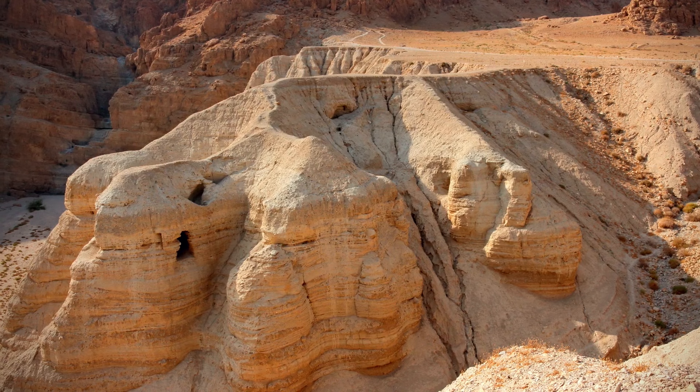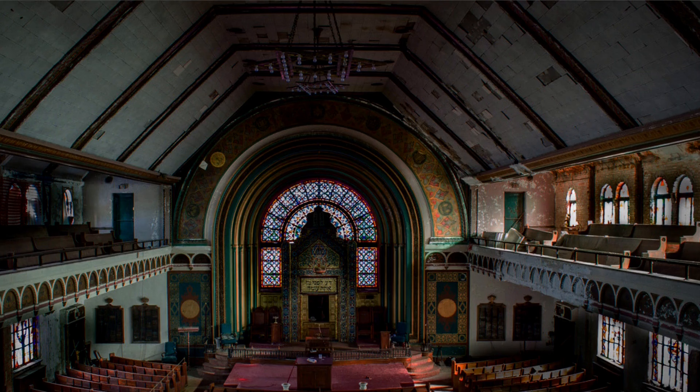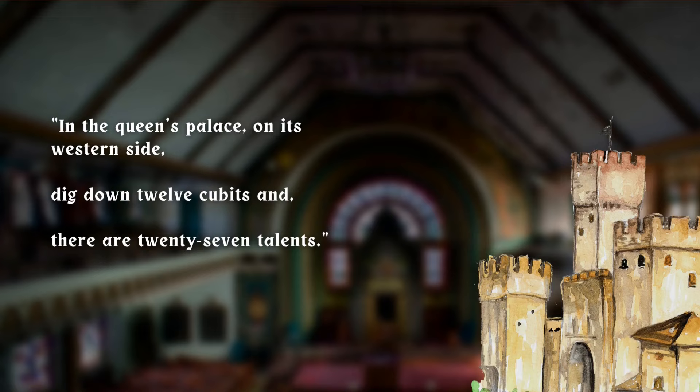If that's correct, then according to this entry, the treasure should be lying somewhere within the six-mile stretch of desert between Qumran and Jericho. This next entry has a more solid historical background: 'In the Queen's Palace on its western side, dig down 12 cubits and there are 27 talents.'